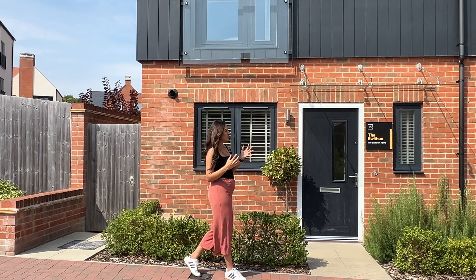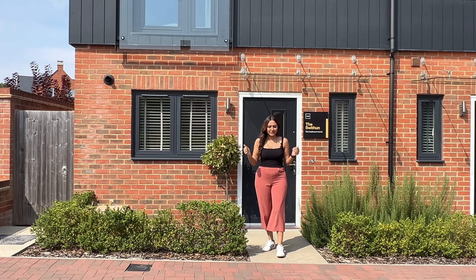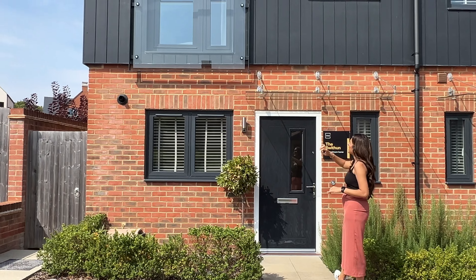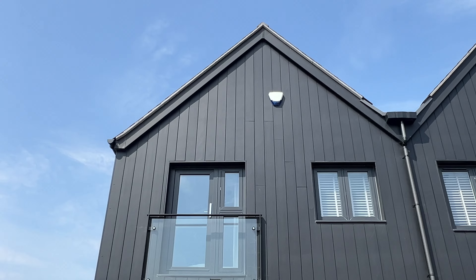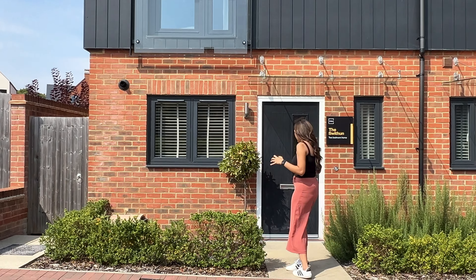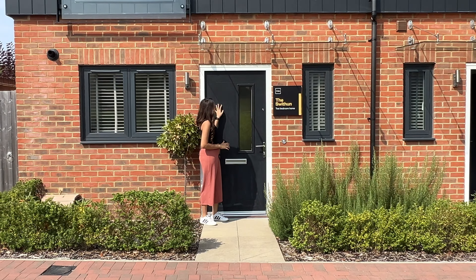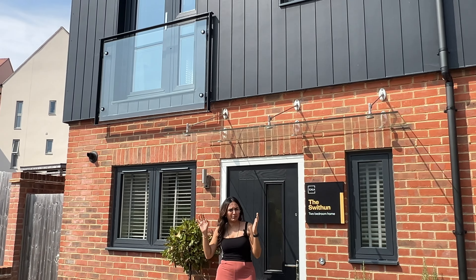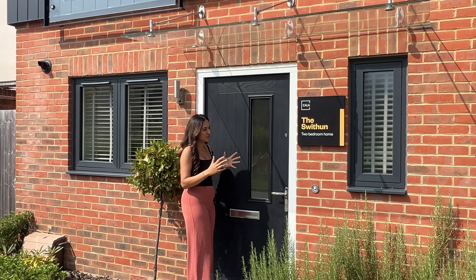Today we're touring the Swithern, this beautiful two-bedroom family home right behind me. Before we go in I just want to talk a bit about the front. We've got a beautiful red brick facade and a nice black cladding on the first floor, really giving it a sleek look. We've got a side entry into the garden and a beautiful paved area here leading to our front door.